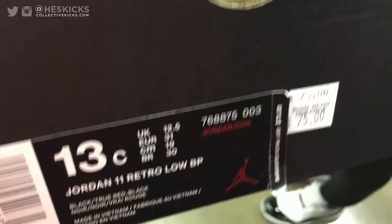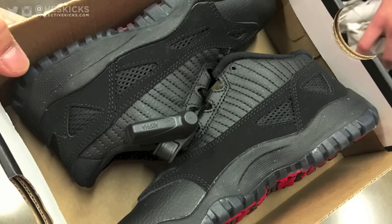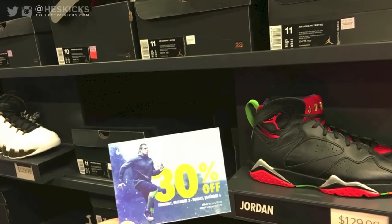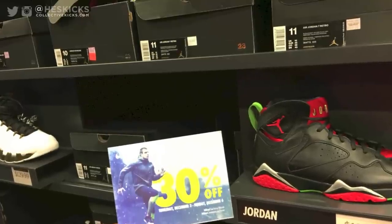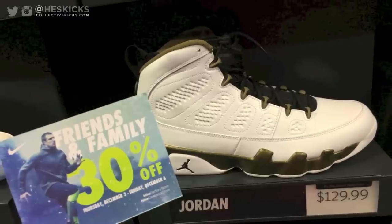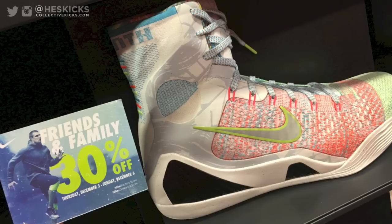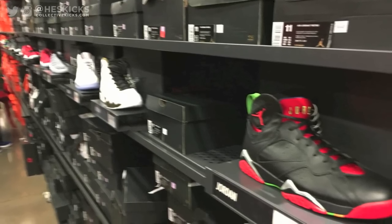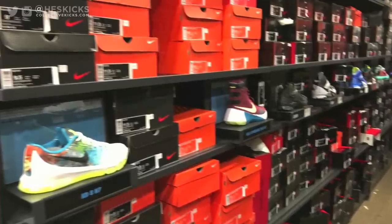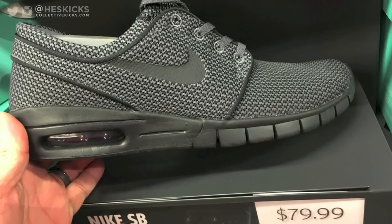I apologize for the really fuzzy pictures — I was rushing through. They had some of these in kid sizes, and you can see the friends and family 30% off coupons there. You do the math on those and it ends up being a pretty good deal. It's crazy to see Jordan retros sitting at outlets in pretty good size runs, and then with the 30% off — that was the ultimate dagger for these things to be gone and out the door. I'm pretty sure they sold out pretty fast after that.